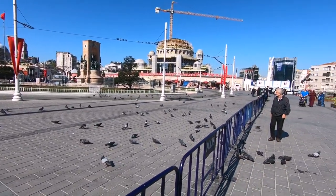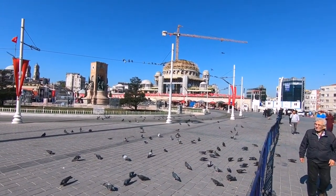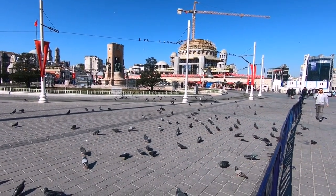Taksim Square: this bustling square is not just a transportation hub, but also a focal point for political and cultural events. Take a moment to admire the Republic Monument and observe the ebb and flow of city life.